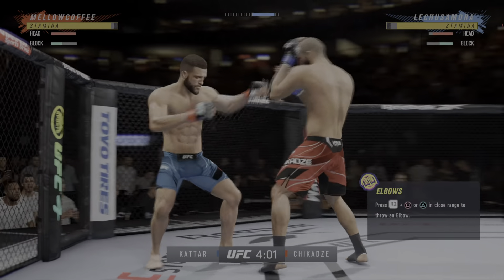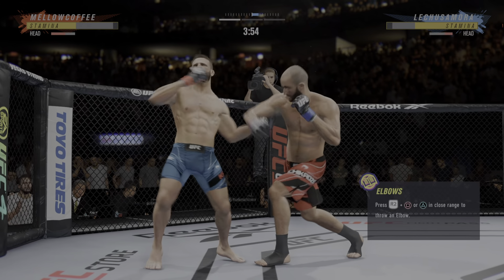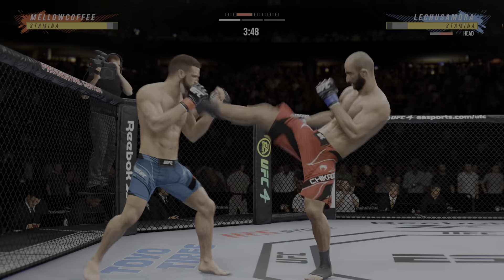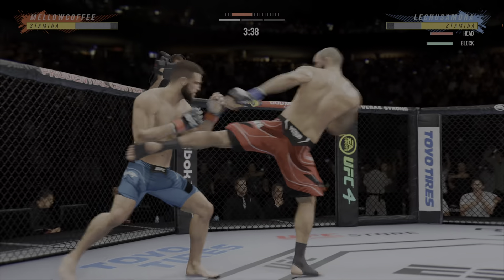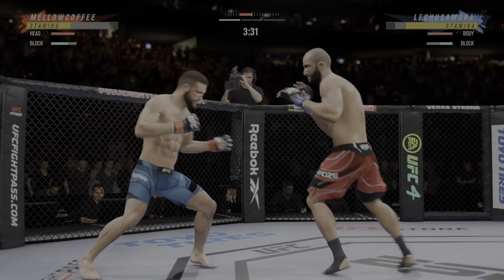There's the head kick — it's blocked. Over and over he's landing this big body kick. Beautiful combination of punches to the head. He gets tagged again. Big head kick. Very tricky when he throws that body kick.